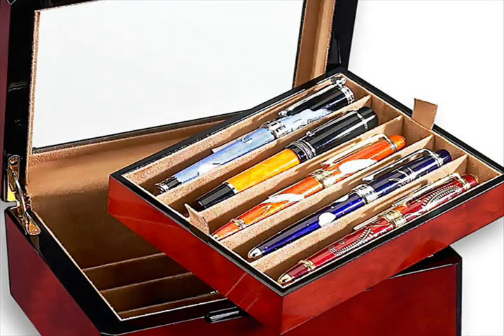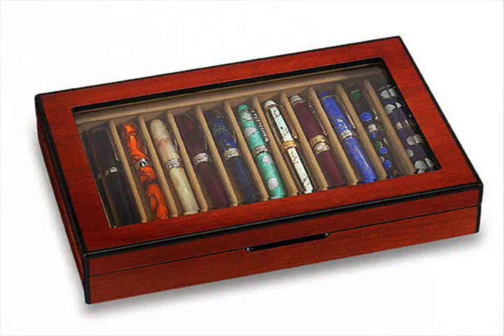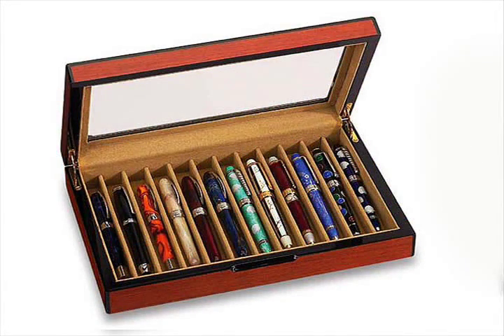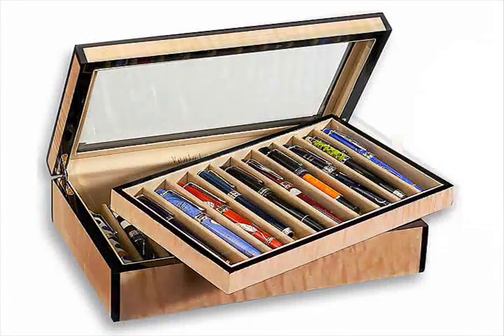Each case is designed so that no two pens come into contact with each other. These all-wooden cases are made of some of the most sought-after selections of rosewood, fiddleback, and burlwood.